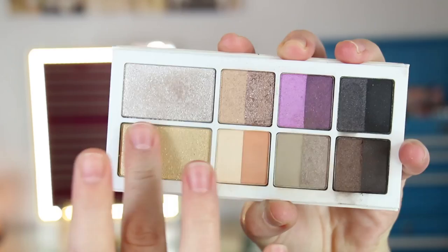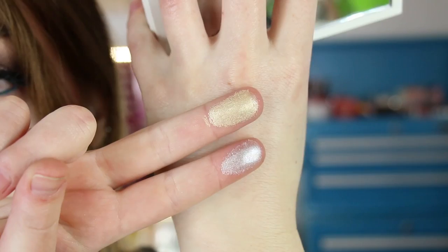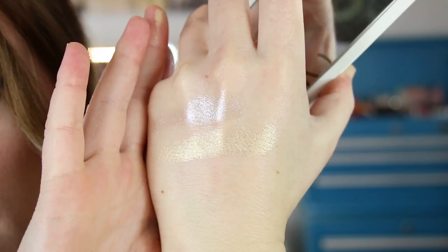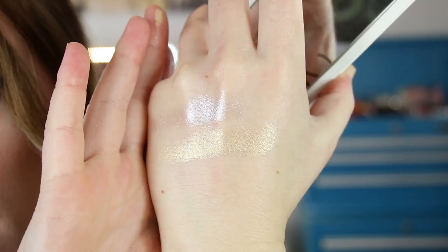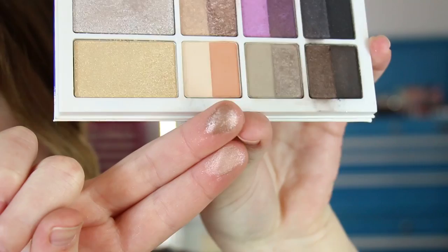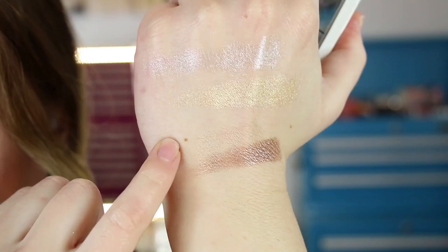I used a brush with the transformer shades, though I could have probably used my fingers because they pick up a little bit better on the fingers. The transformer shades are showing up much more pigmented on my hand than they did when I used a brush over shadow on my lid. There are the transformer shades. Now the brown ones — this color is pretty. I didn't get a lot of fallout with these; the majority came from just a few specks of glitter, but it wasn't terrible.